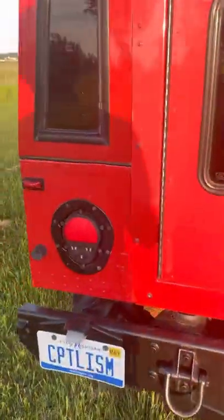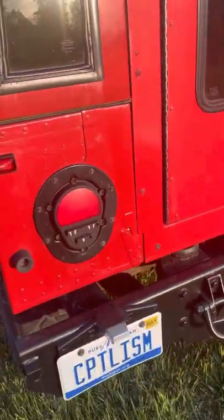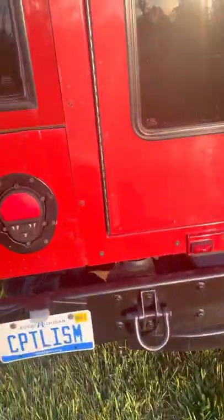We replaced all new gaskets around here and all new seals around the doors as well. The truck has military LED lights, so these are a little different — they don't come with a reverse light, so I added the reverse light over here, and that's connected to the reverse.